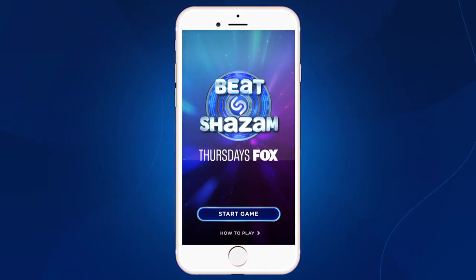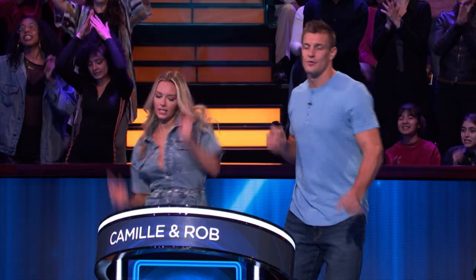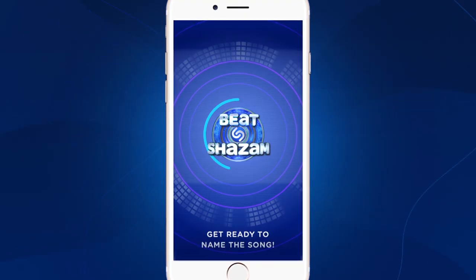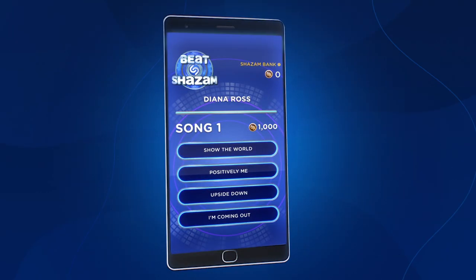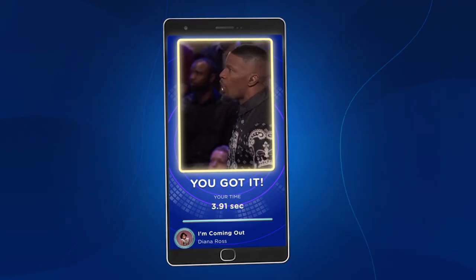The game will appear on your phone, and you just hit start game to get things going. You'll be playing along with the teams that are on TV, and you're going to want to pick the correct song as fast as possible. Just like the teams on the show, you will be following along in each category, and the song options will come up on your screen. You'll find out if you got the song right and what your time was. Remember, speed and correctness are key.